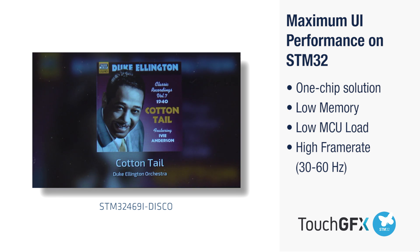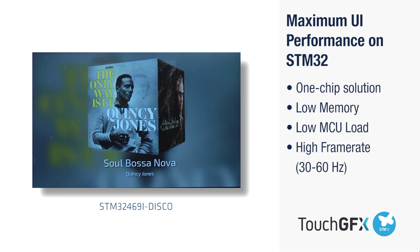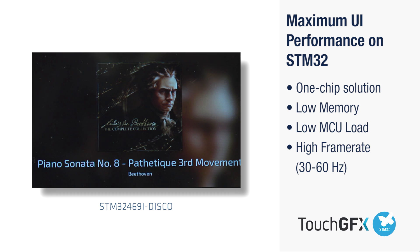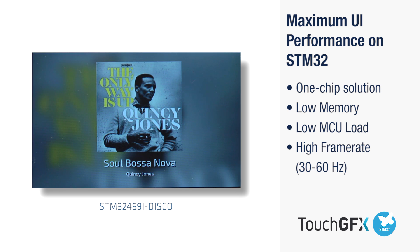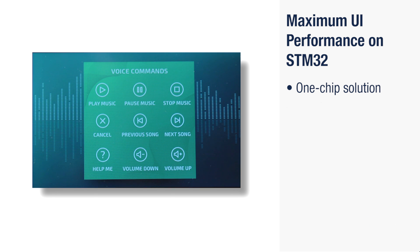TouchGFX supports voice commands to control your application: volume down, next song, volume up, and preview song. The combination of STM32 and TouchGFX gives you a perfect one-chip platform.